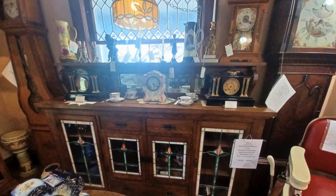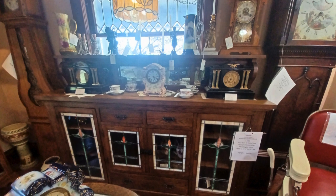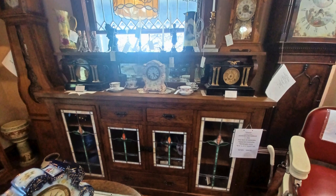Let me take a moment to give some love to the gorgeous antique clocks in this room, before I point out the stunning buffet with stained glass doors and that rich, warm wood tone. This almost looks like the built-ins you see in craftsman-style homes, which is maybe why I love it so much, since that's my favorite architectural style.